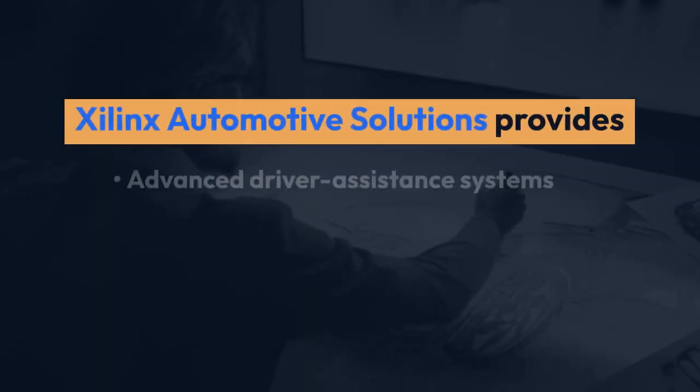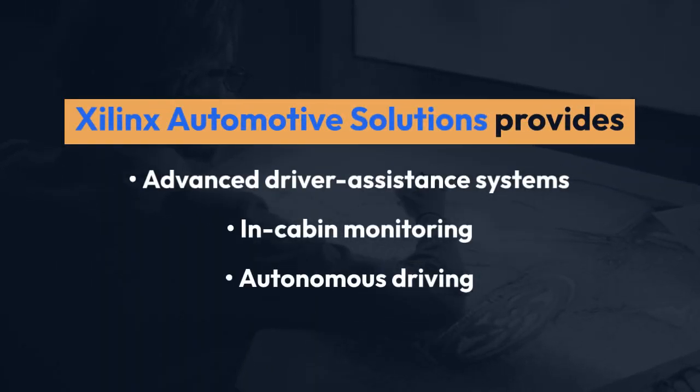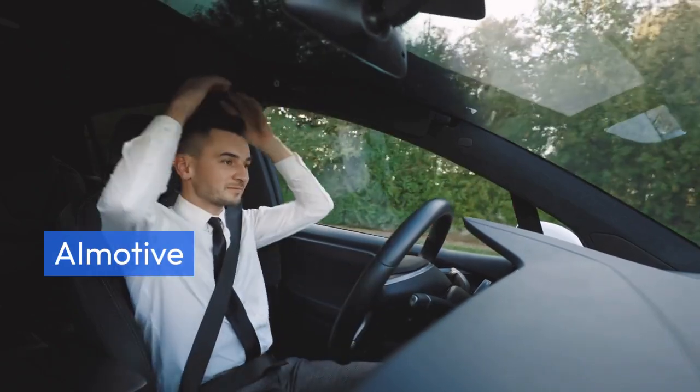Z-Link's automotive solutions provide AI and machine learning for advanced driver assistance systems, in-cabin monitoring, and autonomous driving.